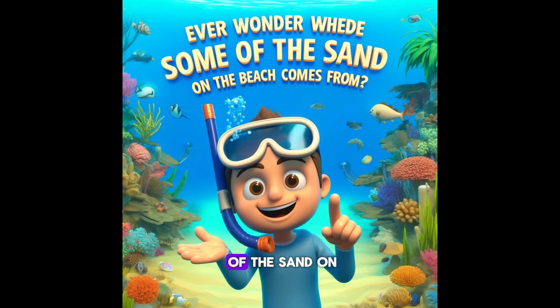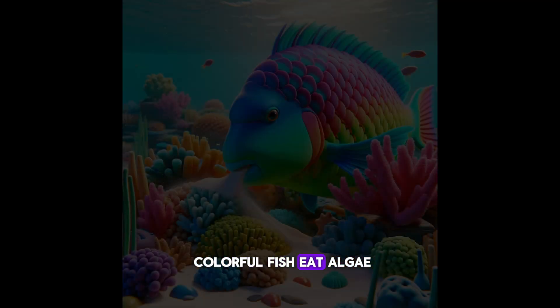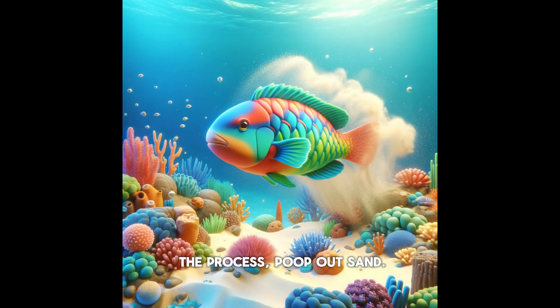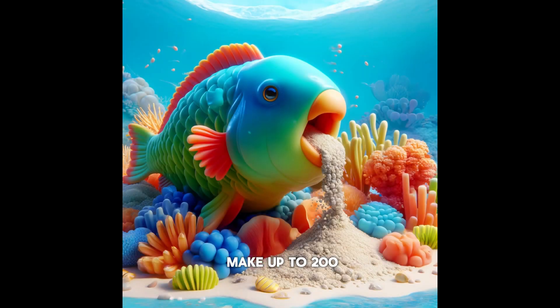Ever wonder where some of the sand on the beach comes from? Thank the parrotfish. These colorful fish eat algae off corals and, in the process, poop out sand. A single parrotfish can make up to 200 pounds of sand each year.